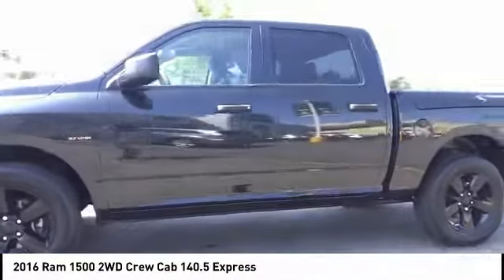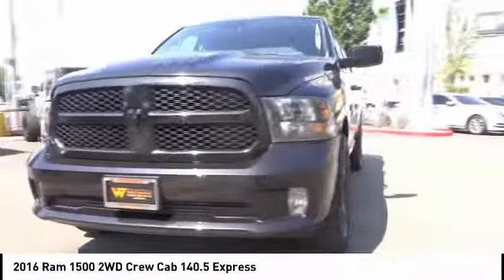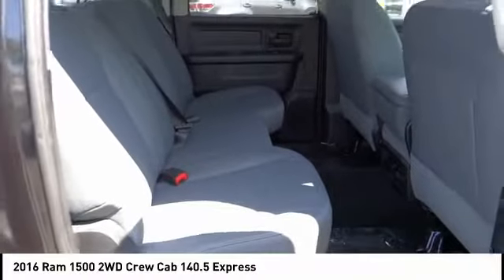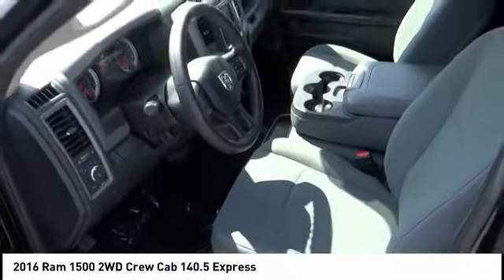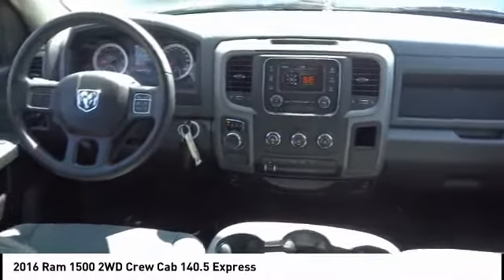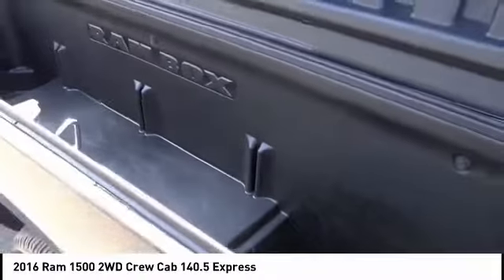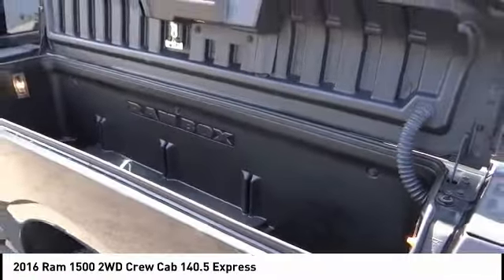This vehicle has less than 20,000 miles. Here are some of this vehicle's great options: traction control, dual airbags, air conditioning, power steering, four-wheel disc brakes, electronic stability control, power windows, tachometer, brake assist, and tilt steering wheel. This beauty will make even your house keys jealous. Drive it today.